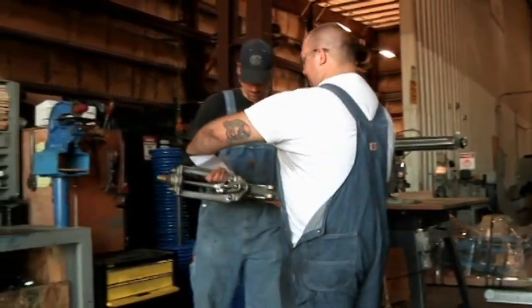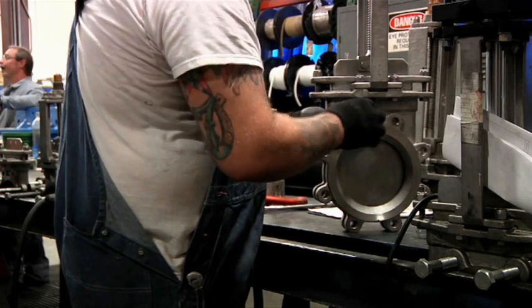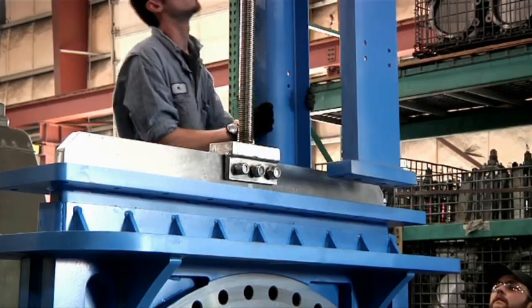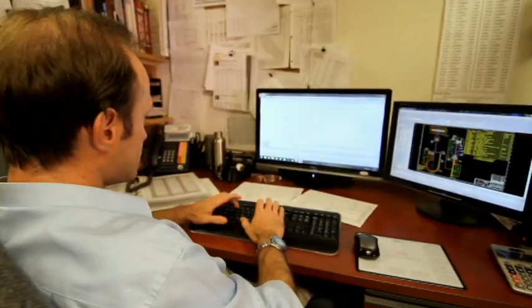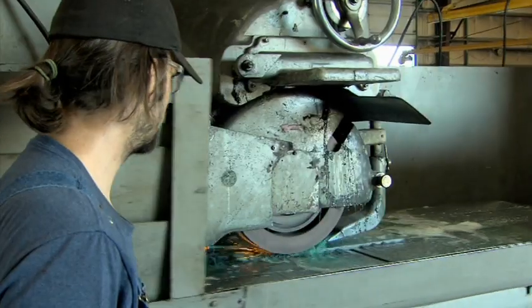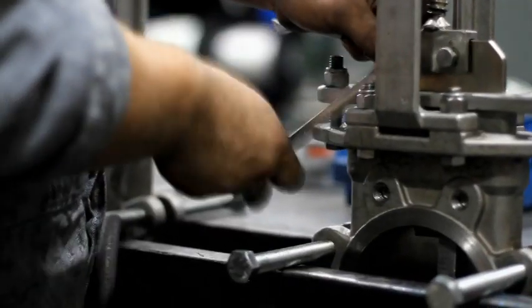Quality is second nature to the workers at AC Valve Company. Quality is imperative to the workings of the product. We know what makes AC Valve Company unique. Our design engineers, welders, machinists, and assemblers understand this cornerstone of trust.